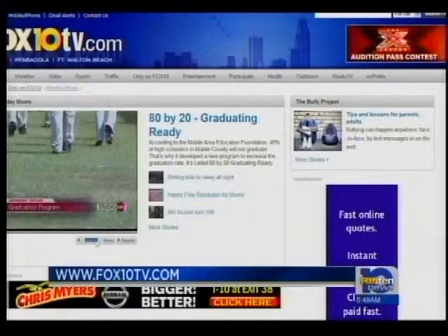We'll connect you to the National Wildlife Federation. Just go to fox10tv.com and look for the Monday Moms page.